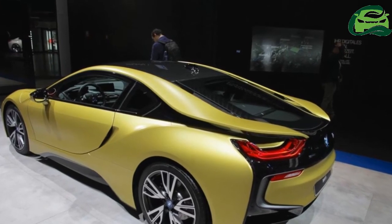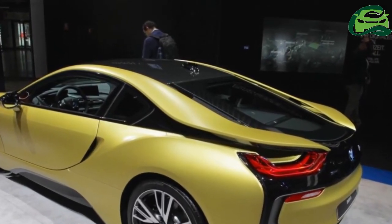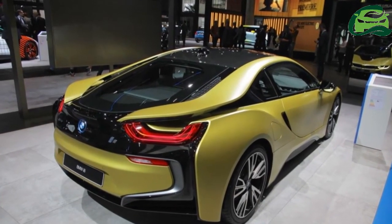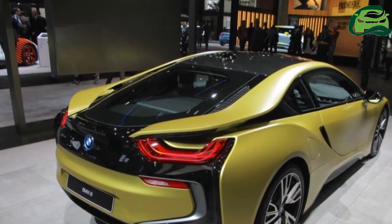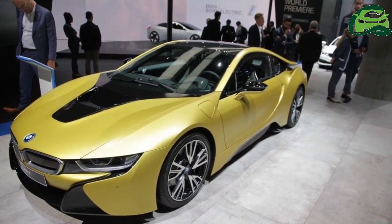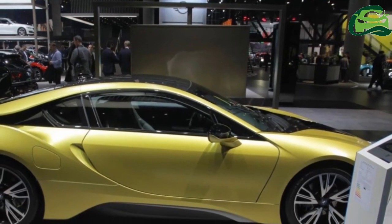The mechanical underpinning of the limited edition plug-in hybrid car remains the same. It uses a 1.5-liter petrol engine in tandem with an electric motor. The engine produces 231 PS of power and 320 Nm of torque, and the electric motor gives out 96 PS of power and 250 Nm of torque.